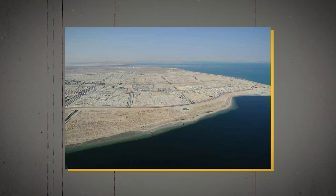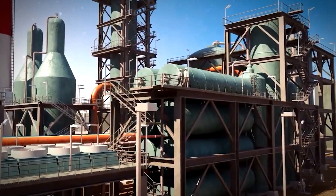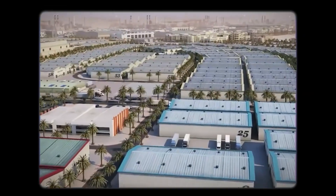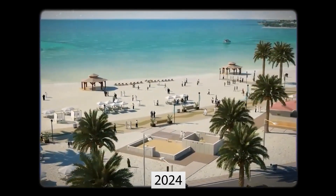The infrastructure is being built on land that was set aside 30 years ago in accordance with the original master plan. Up to 50,000 new residents will be accommodated within the existing community by 2024 through the addition of residential areas.